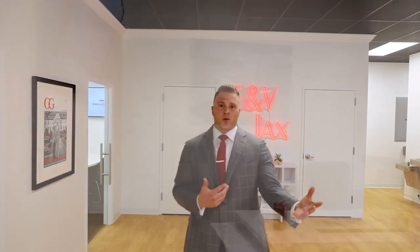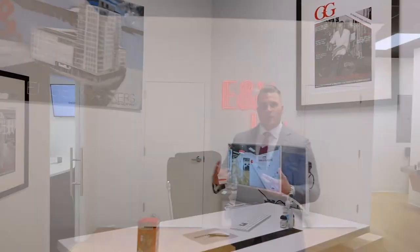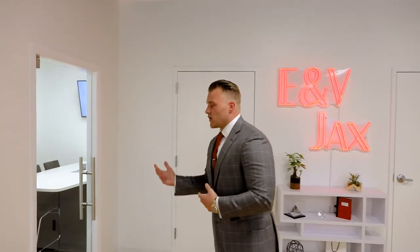Along with our workstations, we also have 10 private offices, so our advisors can come in and work in their own personal space, along with two conference rooms. We can have a lot of closings, a lot of meetings, team meetings, whatever it may be, to really focus on the advisor itself.